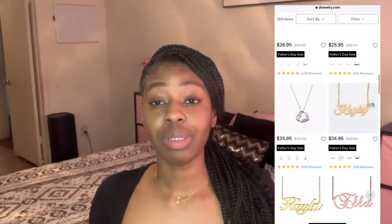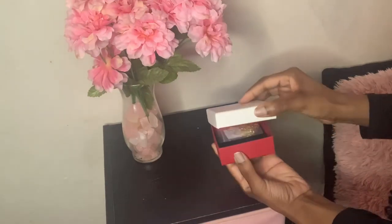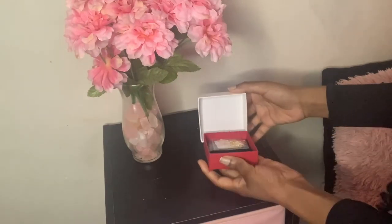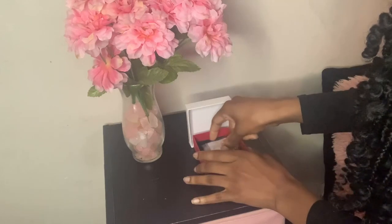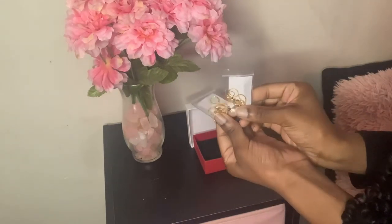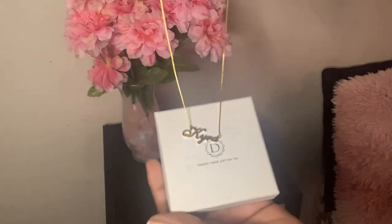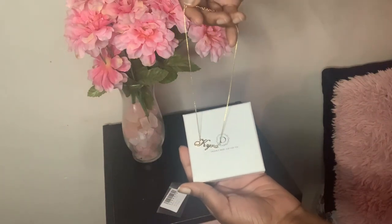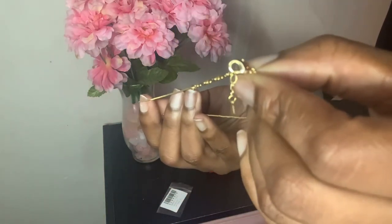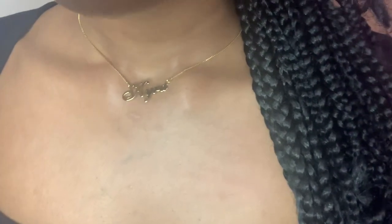I absolutely love these necklaces y'all. They sent me two custom nameplate necklaces — I was able to customize the name and the letters for my daughters' names, so Kyra and Kaya both have their own necklace. I do advise y'all to go check them out. The chain actually feels really sturdy, and the name part doesn't bend — very, very sturdy.